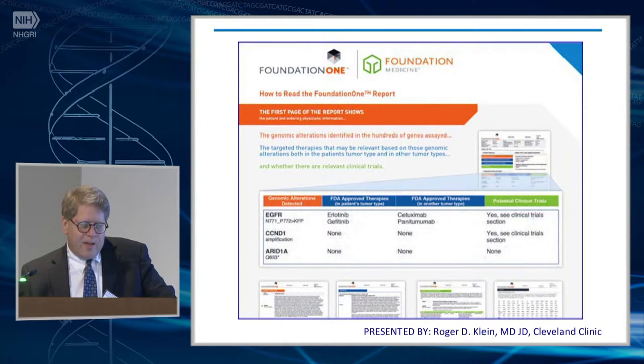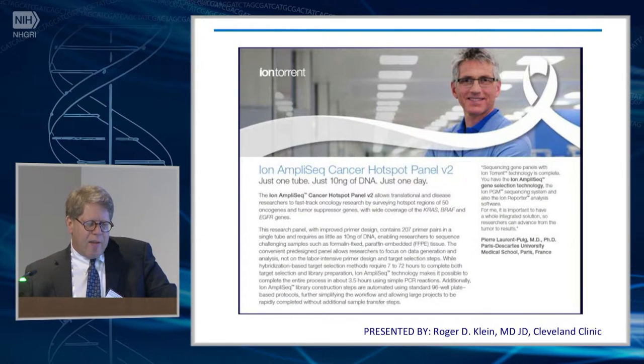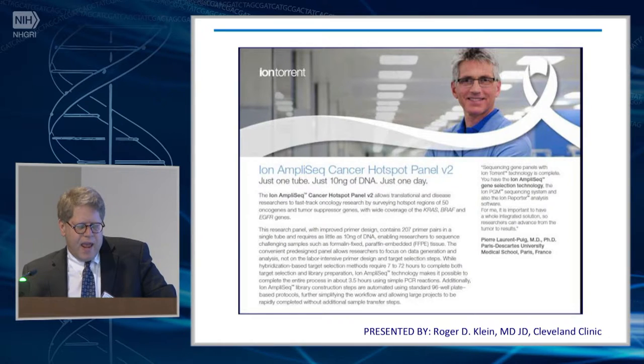This has really entered routine care in a big way. This is a report from Foundation Medicine, which is one of the early providers in this area — they sequence, I believe, 315 genes and a bunch of introns, using a capture method for library construction. And then there's the more common method within academic medical centers and hospitals: an amplicon-based method of generating the library, which really looks at tumor hotspots, typically anywhere from 20 to 50 genes.